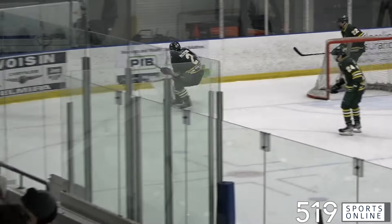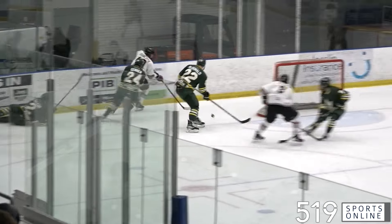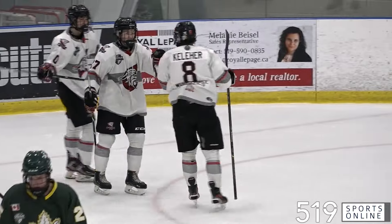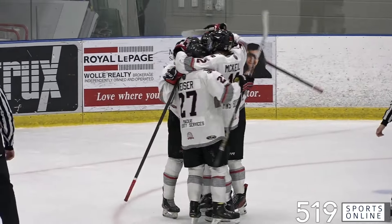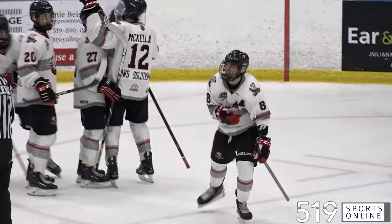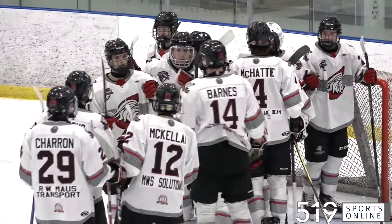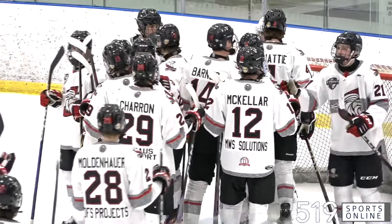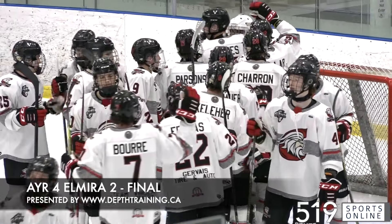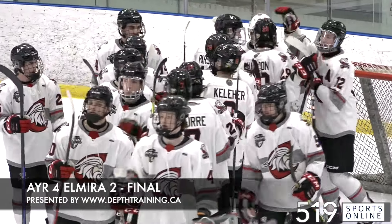Ayr into the zone looking for more with ESK's empty net. Kronchuk couldn't bury the empty netter — it bounces around in the crease — but Austin Kelleher is right there to bury it. Kelleher with the empty netter for Ayr seals the deal. Ayr wins their sixth straight to start 2024, taking it final 4-2 over Elmira. The Centennials will see Listowel on Thursday night to extend their win streak.